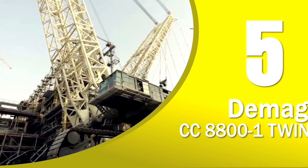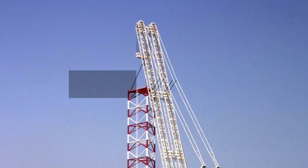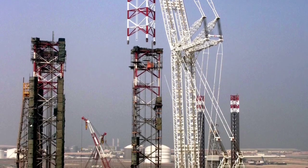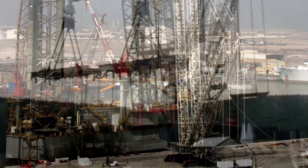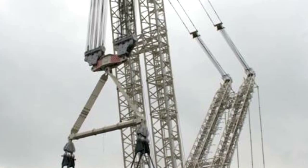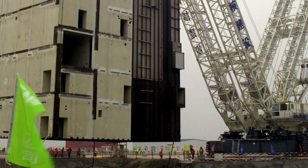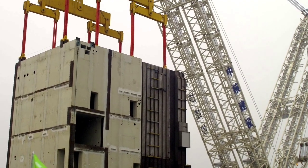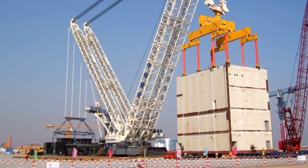Number 5 of the world's tallest land-based cranes is the Demag CC 8800-1 Twin. This crane stands 234 meters high. As the title suggests, it is essentially the enhanced version of the CC 8800-1 crane from the same German manufacturer, with the addition of the Twin KIDA 2 boom system freely mounted onto the carrier. The Twin is a lattice boom crawler with a lifting capacity of 3,200 tons — exactly twice that of its crane sibling, the CC 8800-1.